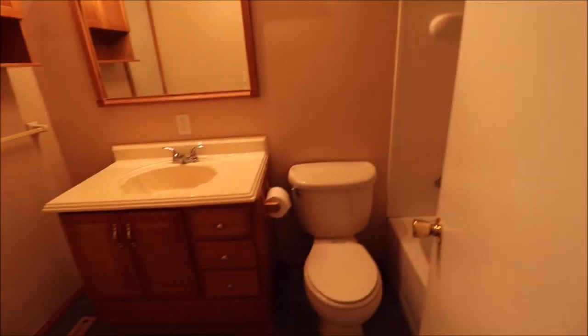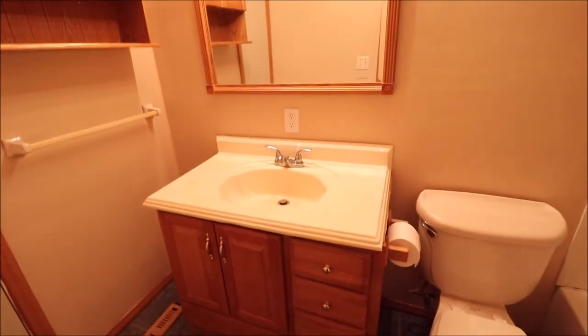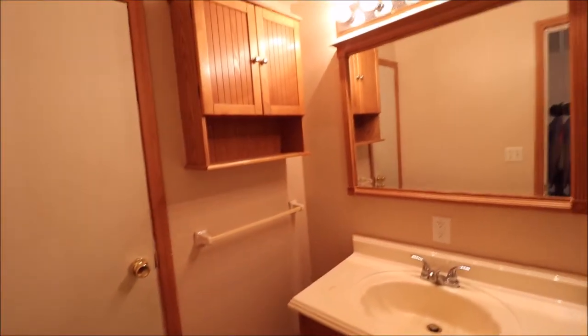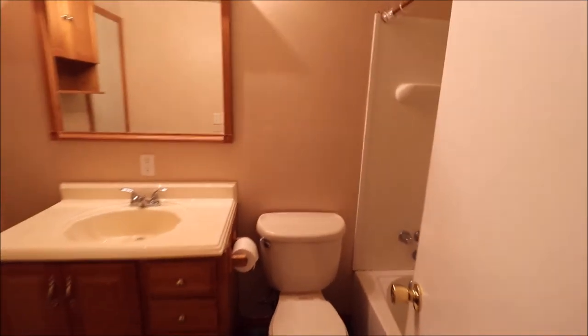Coming down the hallway we have our guest bathroom here. There's updated ceramic tile on the floor, a good size vanity, and even a built-in linen closet. The mirror, the cabinets, everything stays. And then we have a shower tub over here. So good sized guest bathroom.